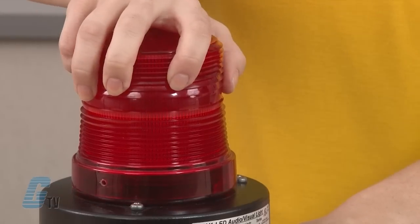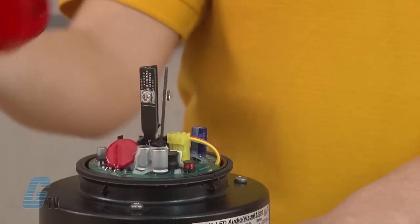All AV1 units feature a unique twist and lock dome to allow tool-free access to the incandescent lamp. The Fresnel lensing provides superior visibility in all directions and the integrated buzzer provides 85 decibels output at 10 feet.